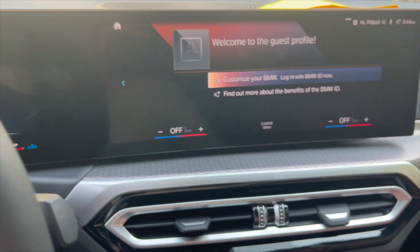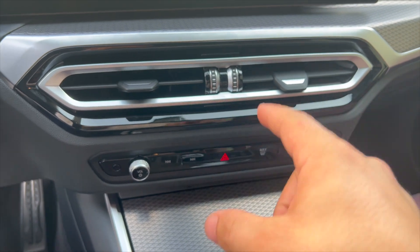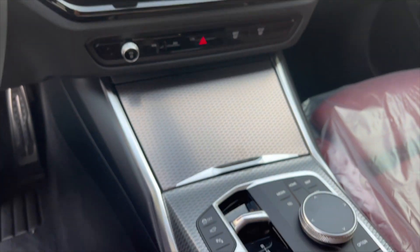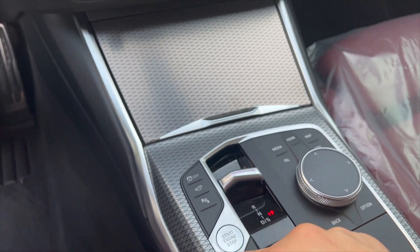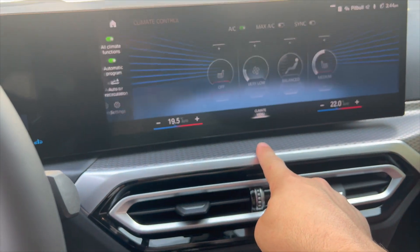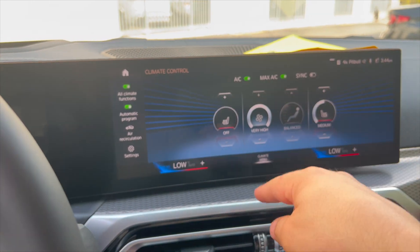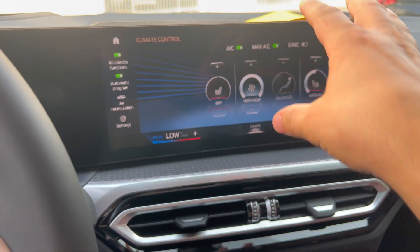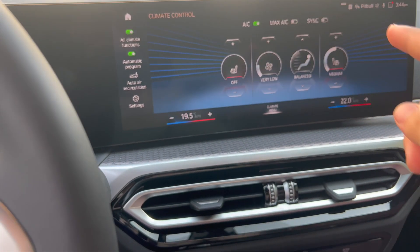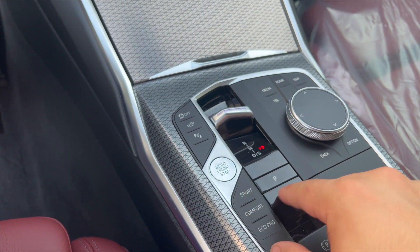As you come down, we're missing some buttons. My favorite was the max AC button — you used to just press a button and the AC turns on. Now, you have to hit climate menu and then go up and hit max. You've got to touch the screen or go through the iDrive controller just to get to max AC, which I don't really like — it's cumbersome. At least the sport, comfort, and eco modes stay the same.